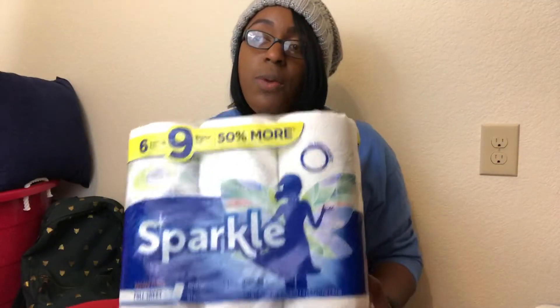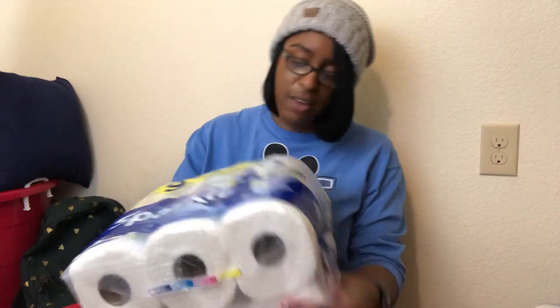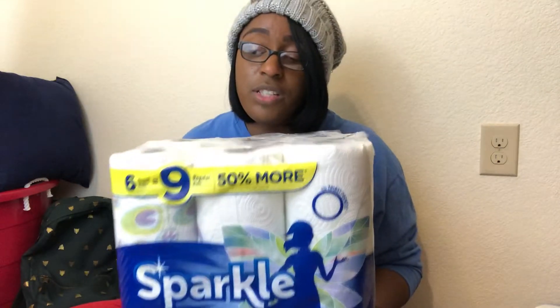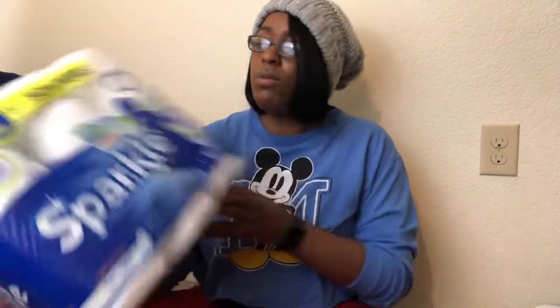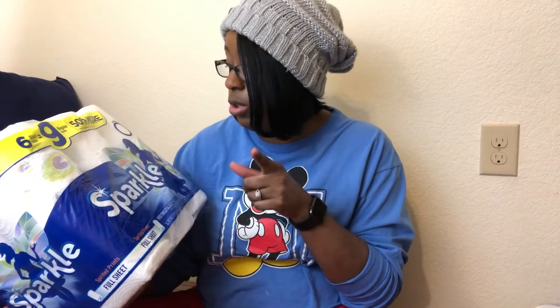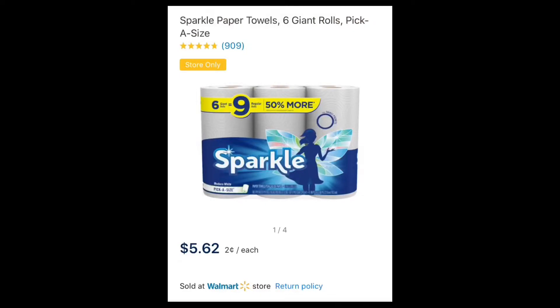The next thing that I always get every time I go is paper towels. This one didn't have a price sticker on it, but they gave it to me for three dollars. This is six giant rolls of Sparkle paper towels, so I got this for three dollars.